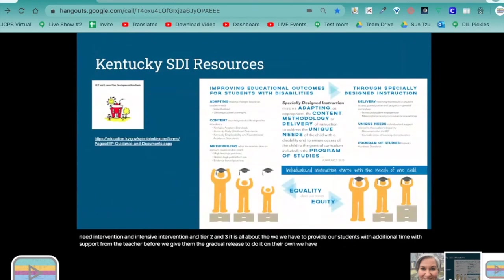We have provided a link in the left-hand corner to the IEP and lesson plan development guide, developed to provide teachers with examples of specially designed instruction as well as supplementary aids and services. The Department of Education has a specially designed instruction task group, which Christy and I are both working on to develop additional resources for teachers.